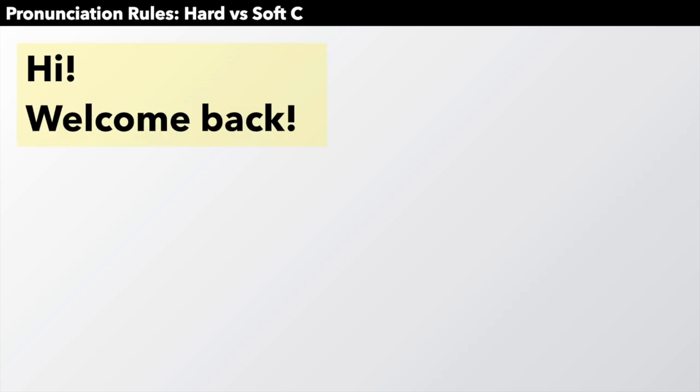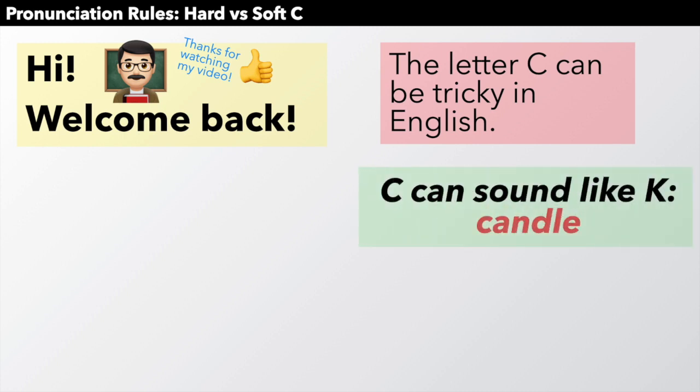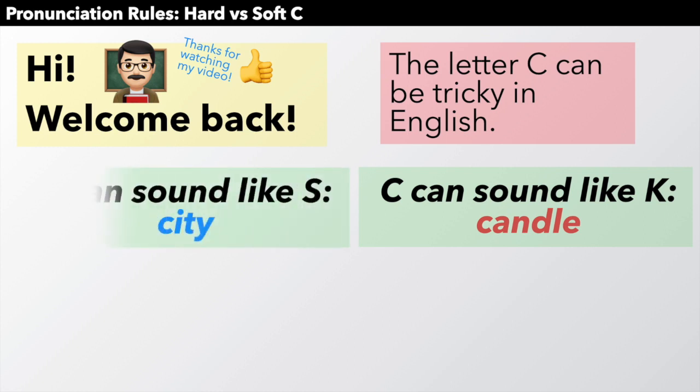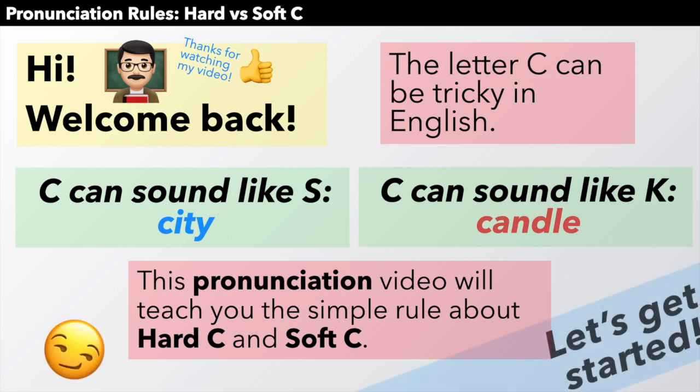Hello, everyone, and welcome back. The letter C can be tricky in English. For example, C can sound like K in a word like candle, or C can sound like S in a word like city. This pronunciation video will teach you the simple rule about hard C and soft C. So let's get started.